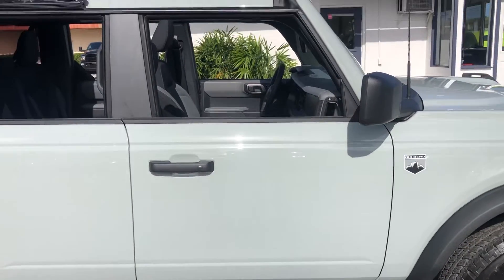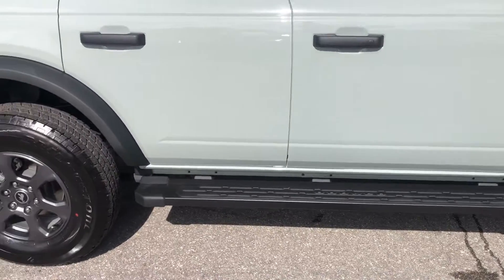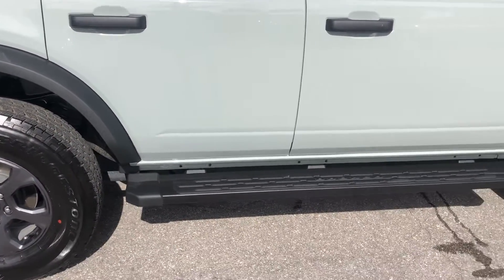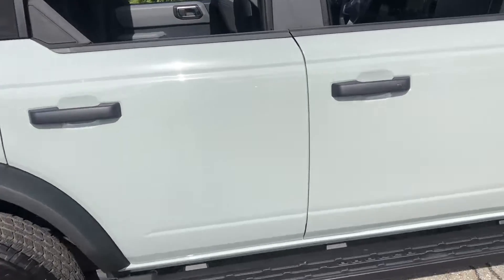Passenger side front door. Passenger side rear door. Take a peek inside real quick — I'm going to turn it off.